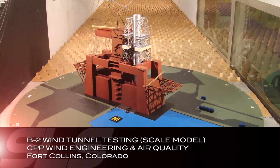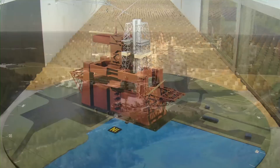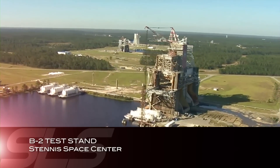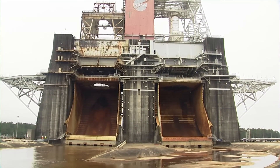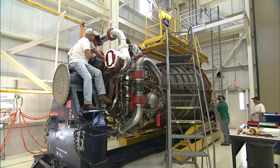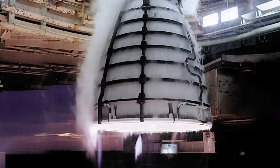In August, a 31-inch scale model of the SLS Core Stage B-2 test stand was successfully tested in a wind tunnel. The actual B-2 test stand, located at NASA's Stennis Space Center in Mississippi, was originally built to test Saturn rocket stages. The stand is being renovated to enable testing of the SLS core stage. The core stage with four RS-25 rocket engines will be installed on the B-2 stand for propellant fill-and-drain testing and two hot-fire tests in late 2016 and early 2017.